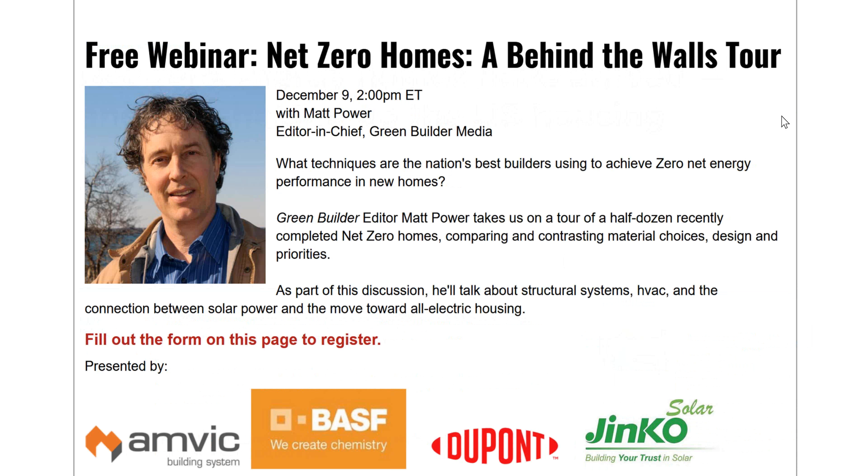My interest in net zero goes way back. I'm working right now with Steve Easley, a building science wonk, and Joe Stieberich, a relationship going back decades. I've been covering net zero and other types of energy-efficient homes, passive house, and home certification programs for many years. One thing I did want to clear up: I said I'd take you on a tour of a half-dozen homes, but I'm actually only going to show you five homes — I got a little distracted with building science details while putting the presentation together.